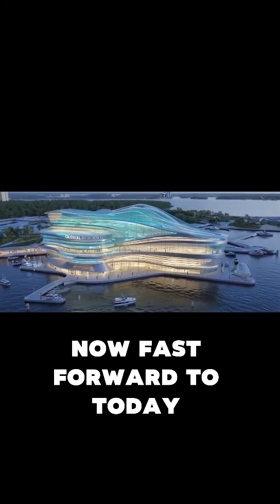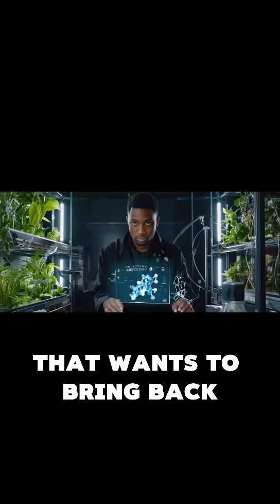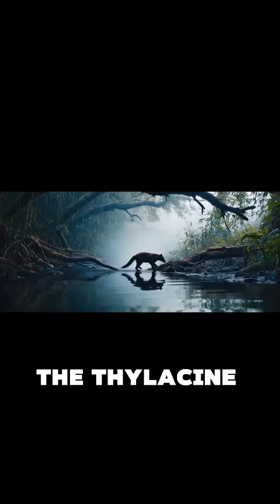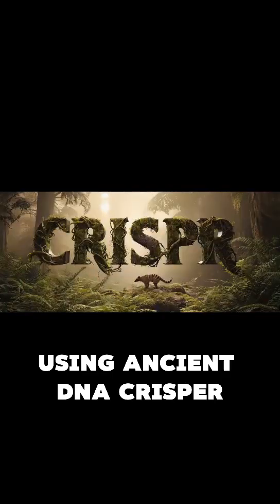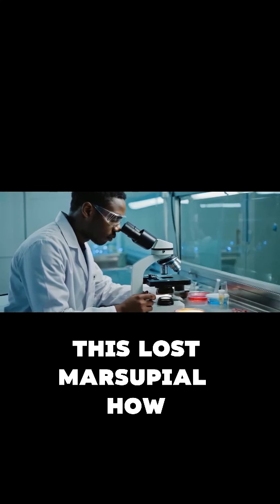Fast forward to today — enter Colossal Biosciences, the company that wants to bring back mammoths, dodos, and yes, the thylacine. Using ancient DNA, CRISPR, and some wild synthetic biology, they're working on reviving this lost marsupial.